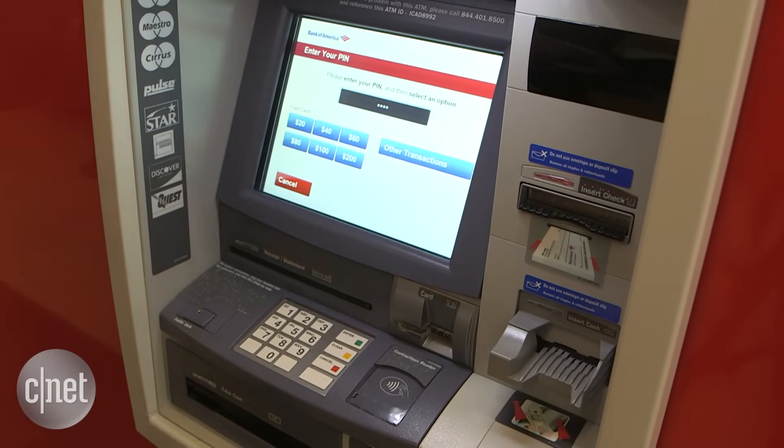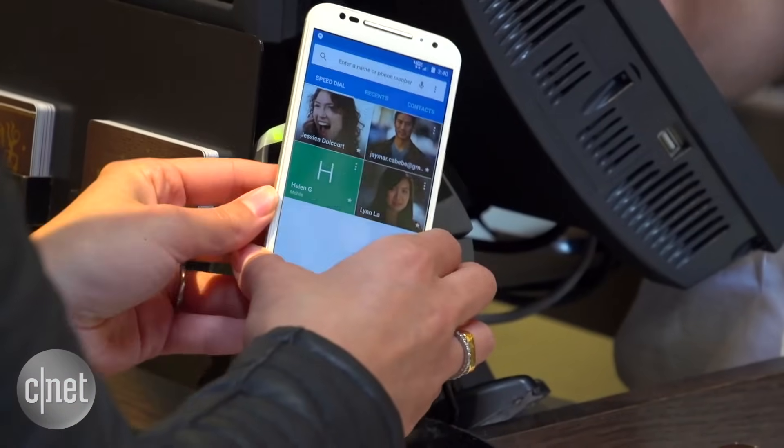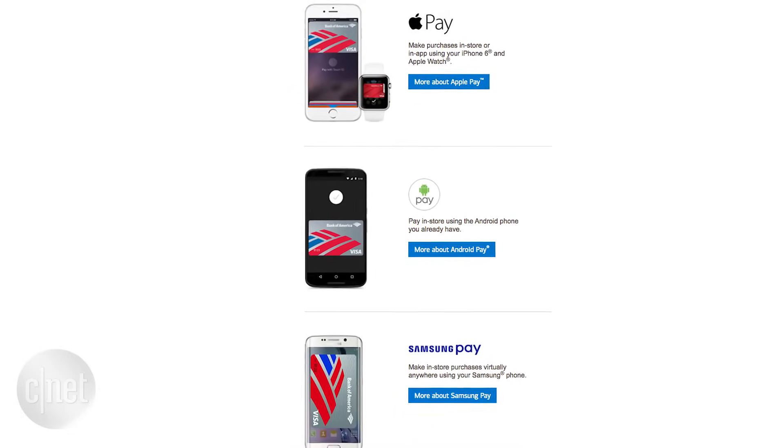And get your cash. The ATM uses the same NFC, or near-field communication, technology found on some in-store registers. You can use most major digital wallets, including Android, Apple, and Samsung Pay.